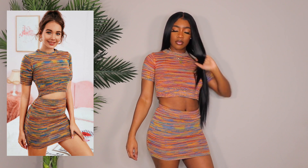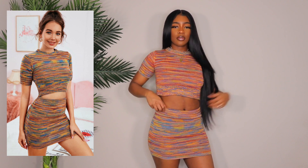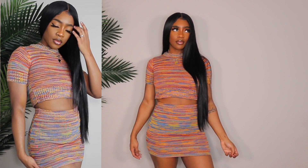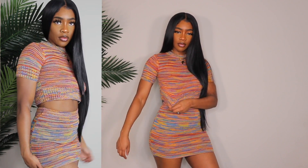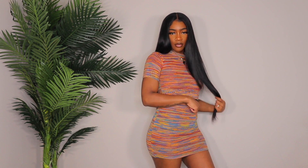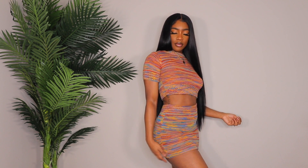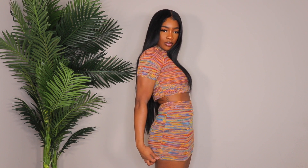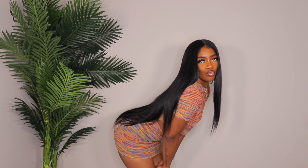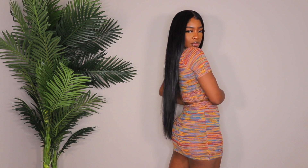Now we're done with jeans and moving on to two-piece sets. This first set is super cute — I'm showing you how it looks worn lower and more high-waisted. I love the color and the fit. I got it in a size medium. I'm not sure I'd wear this in the summertime because the material is very thick — more like a spring or beginning of fall set. But it looks really good.